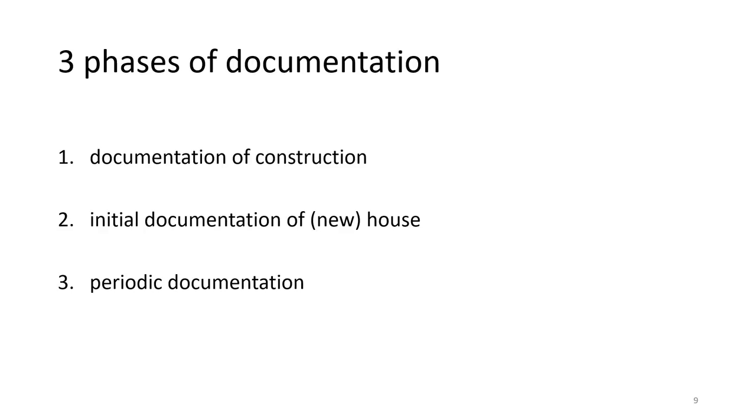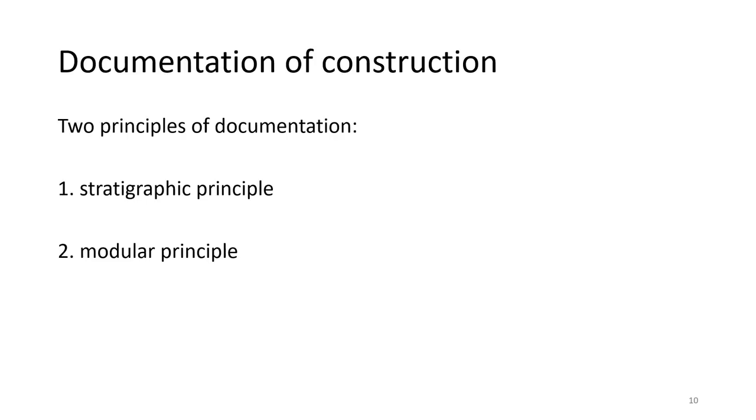The concept for documentation distinguishes between three phases: first, the construction of a house; second, the initial documentation of a house; and third, the periodic documentation of a house. Our concept for documenting the construction of a house follows two principles: it is based on the core archaeological concept of stratigraphy, and it is modular.